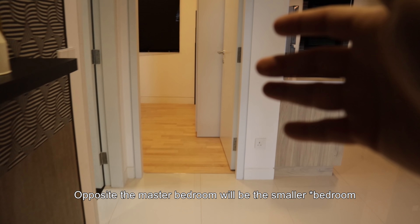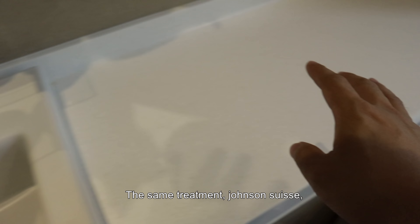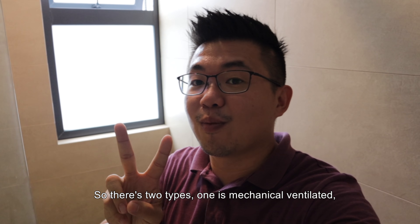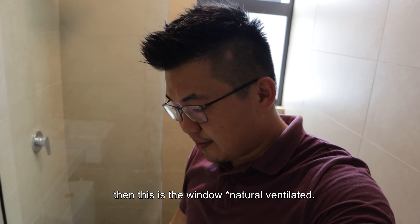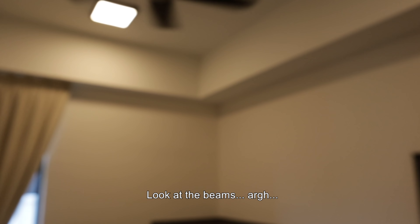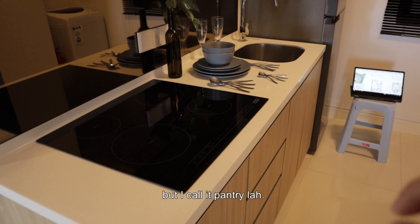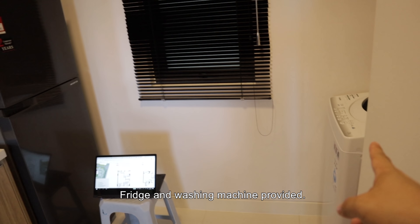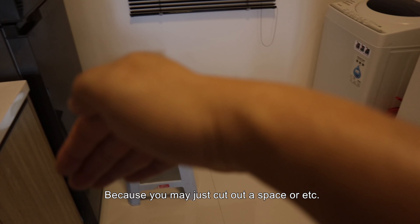Opposite the master bedroom will be the smaller bathroom, but there's a guest toilet first. The same treatment — Johnson's Swiss basin, Johnson's Swiss fittings, and again, rain shower. I like that all toilets are naturally ventilated with windows, rather than mechanical ventilation with an air suction unit. Then we have the smaller bedroom. Next to the smaller bedroom will be the kitchen — I call it a pantry. There will be a cooker, franke sink, fridge, and washing machine provided. I wish there was a yard to actually accommodate the washing machine.